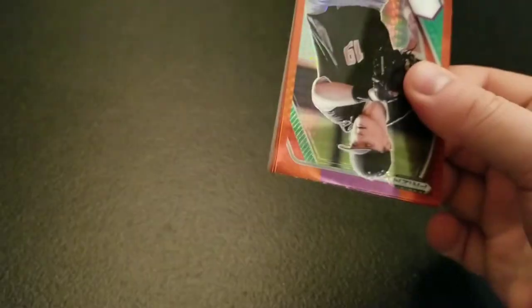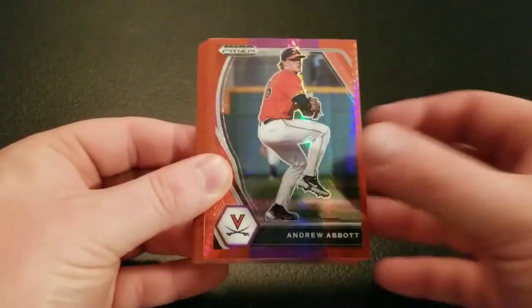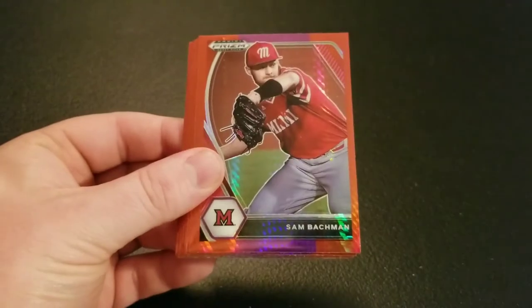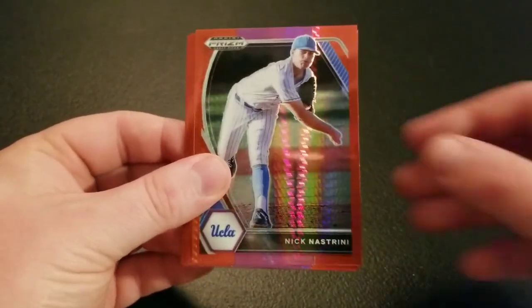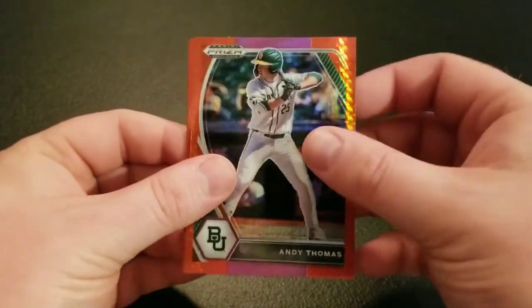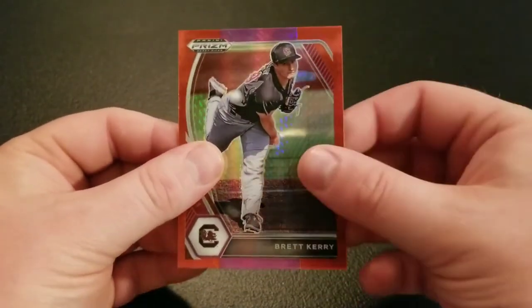And now our parallel pack: Tyler Madison, Andrew Abbott, Hunter Goodman, Tyler McDonough, Sam Bachman, Lonnie White, Nick Nastrini, Justin Henry Malloy, Andy Thomas, Liam Spence, Max Bain, and Brett Carey.